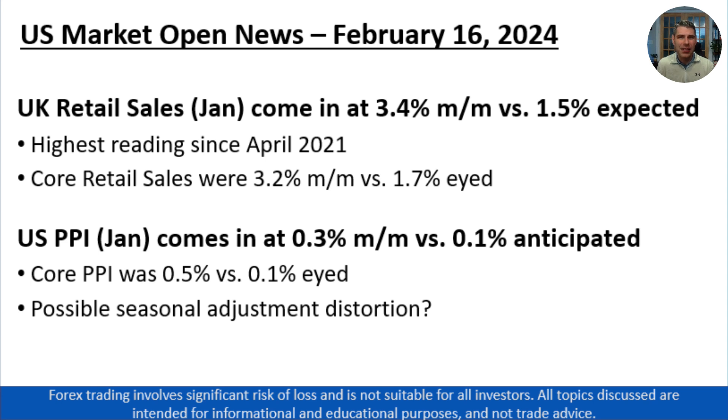One thing I think traders will start to grasp onto is the potential, at least in the short term, that we've seen a bit of a seasonal distortion because of some of the data adjustments made specifically for the month of January. We've just seen the inflation numbers spike so sharply that there's at least some cause for skepticism toward whether those are reflective of underlying price pressures in the economy. As we get next month's inflation readings, that'll go a long way toward determining whether this is a new trend or maybe just a one-off statistical blip.